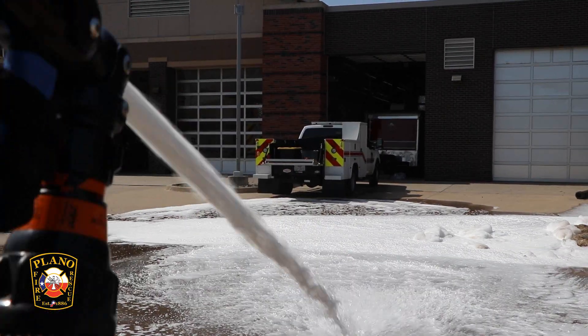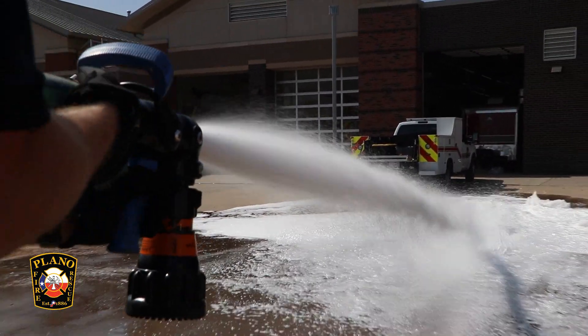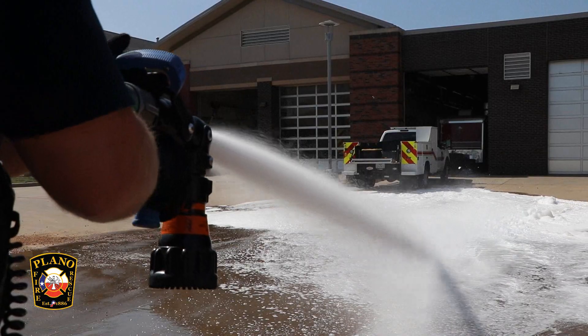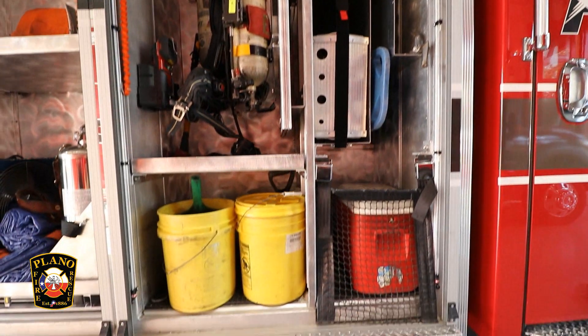CAFs can increase the efficiency of water during fire attack. The equipment carried on our apparatus is always in tip-top shape, so the purchase of a new engine doesn't necessarily mean new equipment. Instead, the equipment from the old engine is placed on the new.